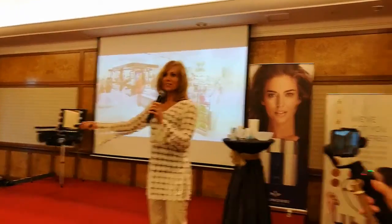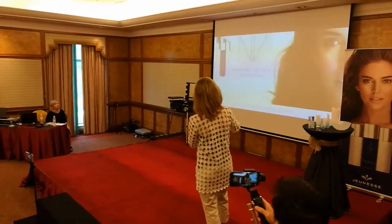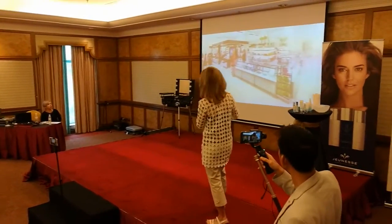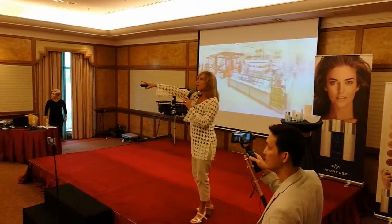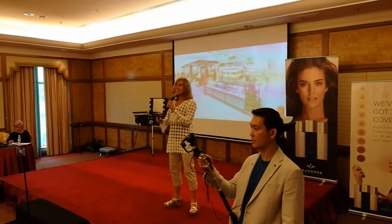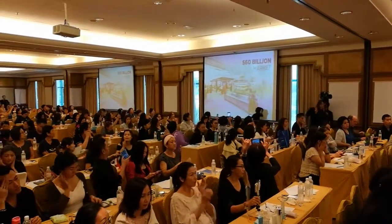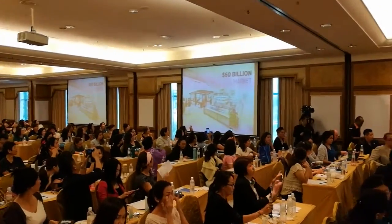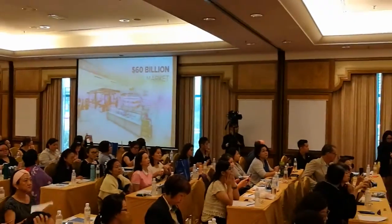This is an advancement of our product line in a youth enhancement way into a 60 billion dollar market. That's just cosmetics — color cosmetics is a 60 billion dollar market, so we've just added another huge market to what is available with Jeunesse.